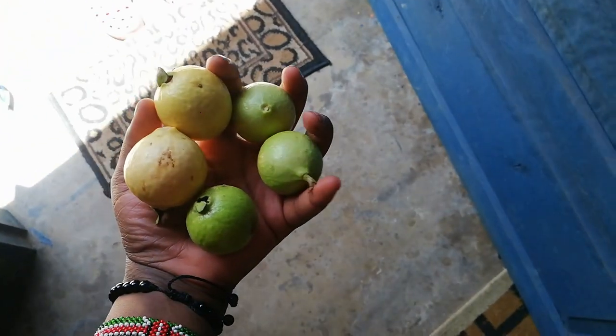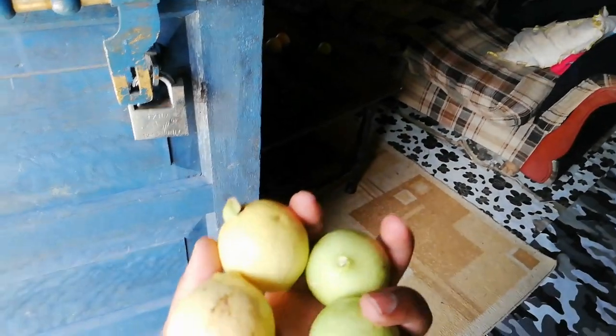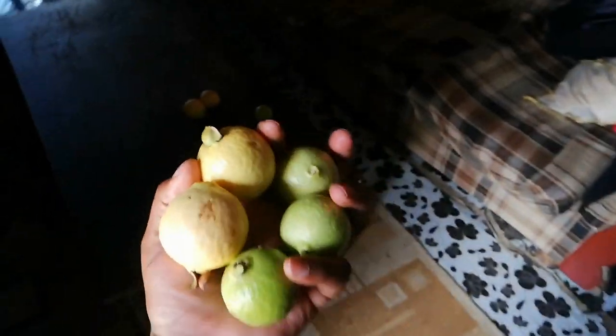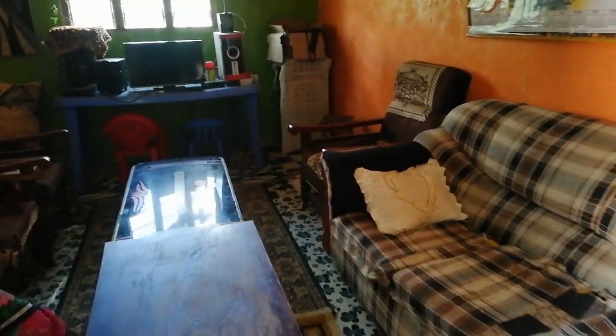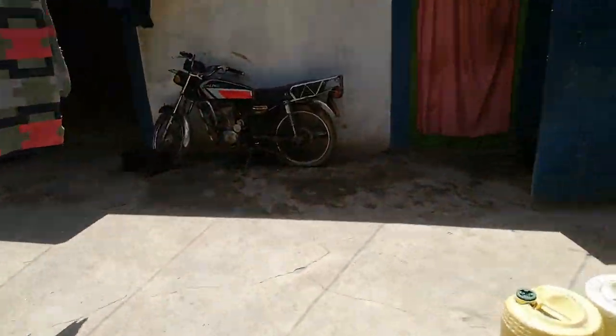Amazing guavas — are you seeing them? I hope the lighting is perfect. These are called guavas. In my up country it's the season of guavas and we are going to enjoy them accordingly. This is how our beautiful sitting room looks like. It's a beautiful day, the sun is out and the kids are playing.